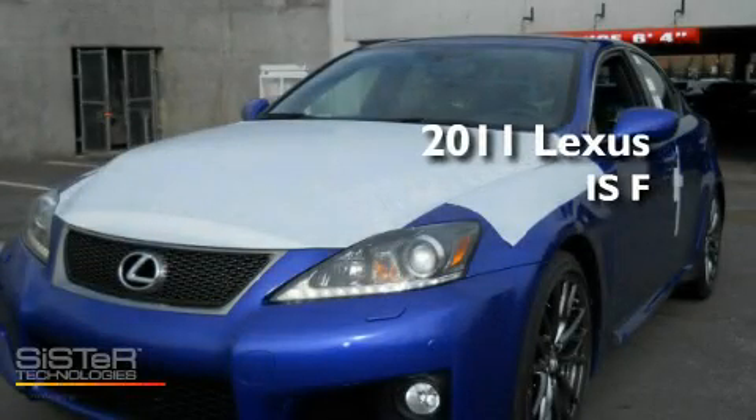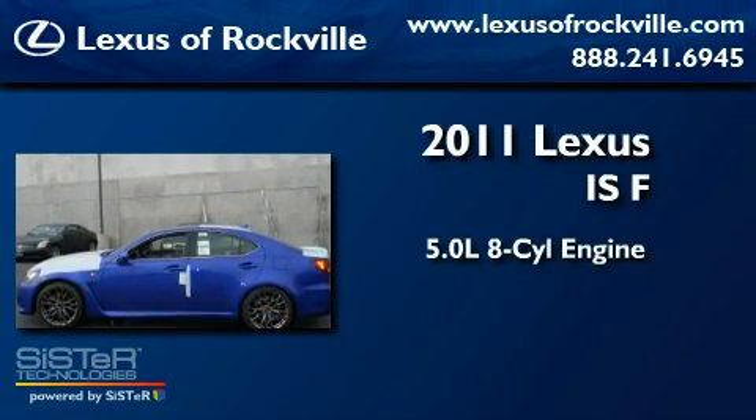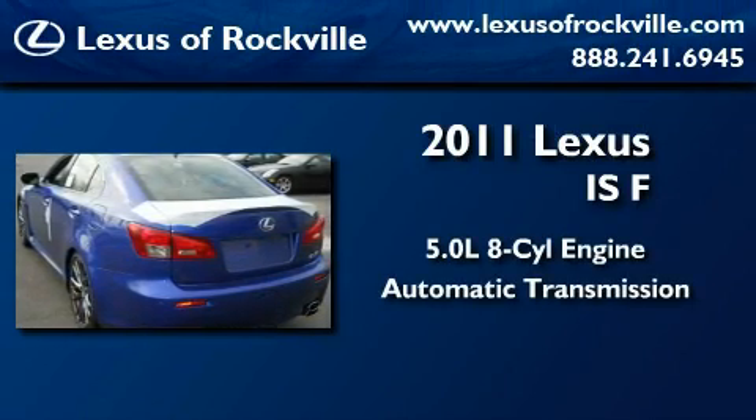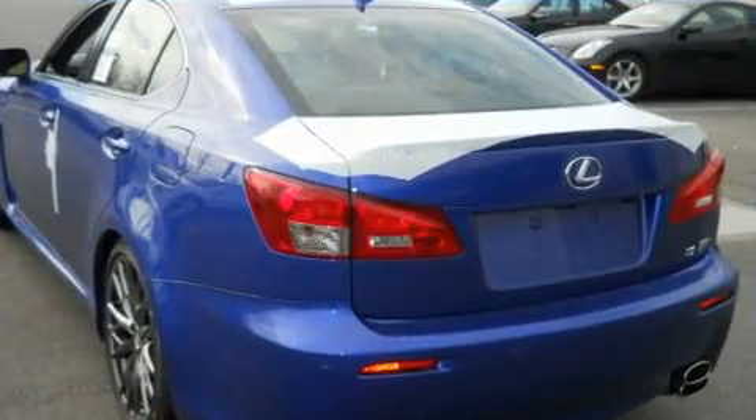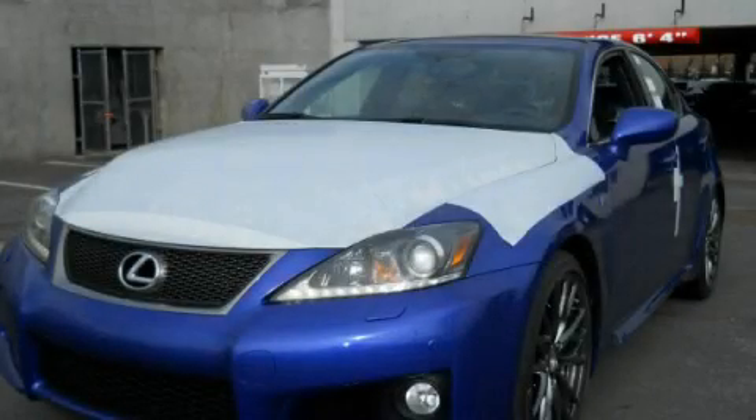This is a brand new 2011 Lexus ISF. It features a 5.0 liter 8-cylinder engine and an automatic transmission. Its top features include intuitive parking assist and a navigation system. Please call today to reserve this vehicle for a test drive.